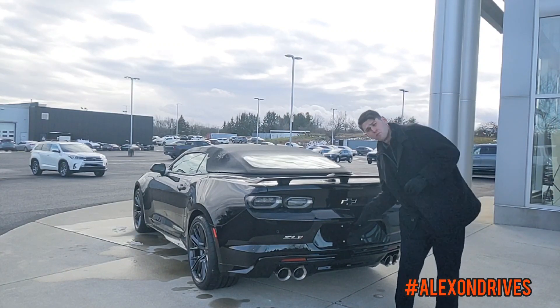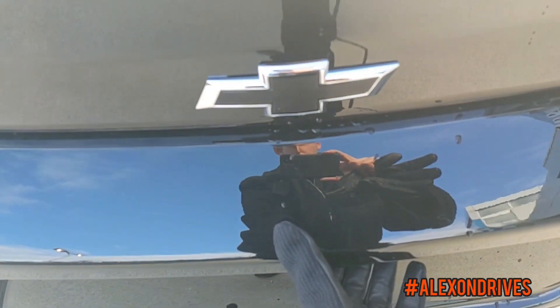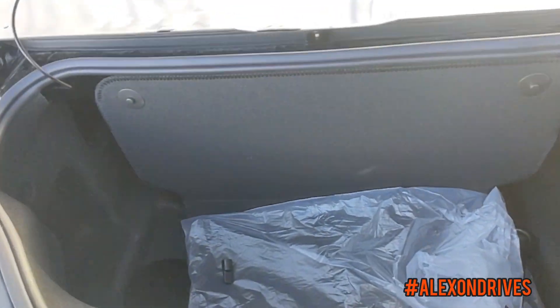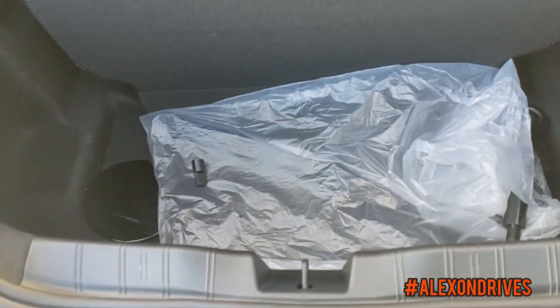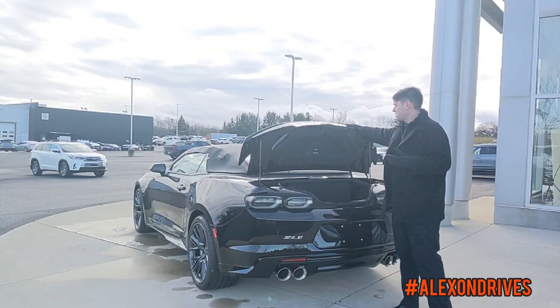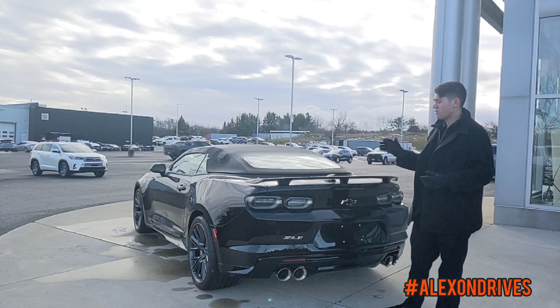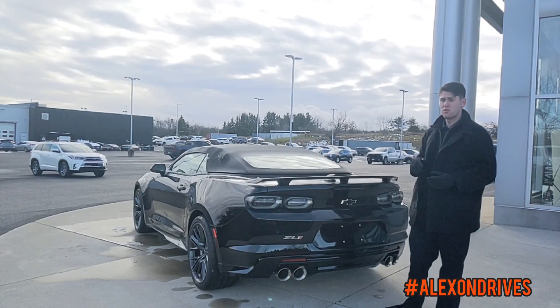There's a nice little button underneath here, or you can use a key fob, to open the trunk. You get a nice little storage unit in here to store things, so you can actually use this for a day trip or more. Chevrolet's giving you that option. And of course, you have a backup camera on here so you don't mess up the back of your new Camaro.